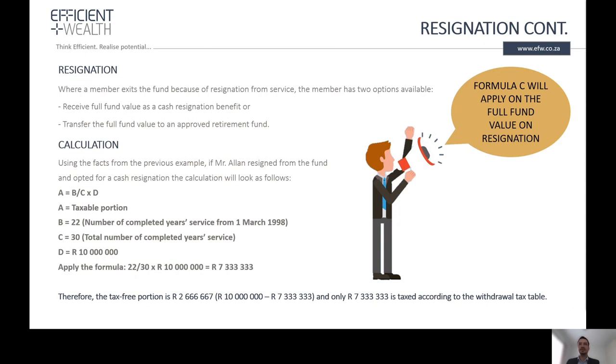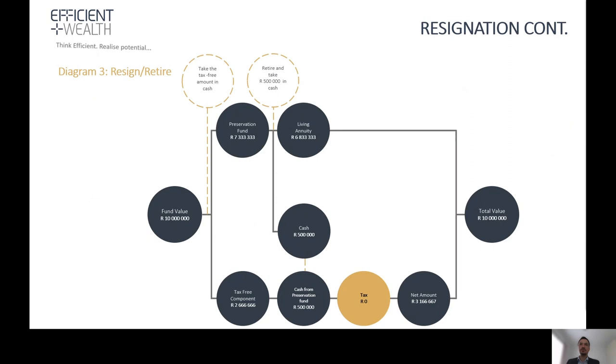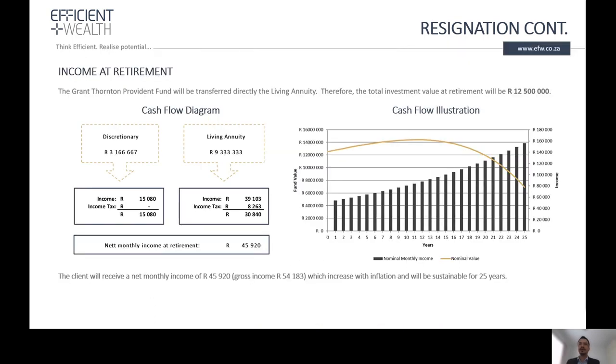An additional option is to resign from the Transnet retirement fund. With this option, 2.6 million can be taken in cash without paying any tax. The balance will be transferred to a preservation fund, and from the preservation fund the client would retire and take an additional 500,000 cash without paying any tax. So the total cash in hand will be 3.1 million without paying any tax, and the balance of 6.8 million will be transferred to a living annuity, keeping the fund value at 10 million.